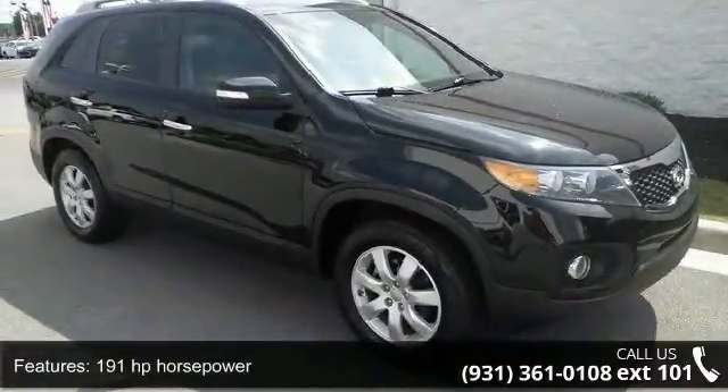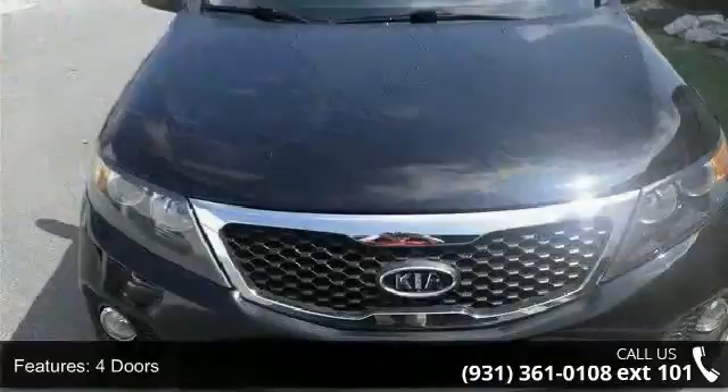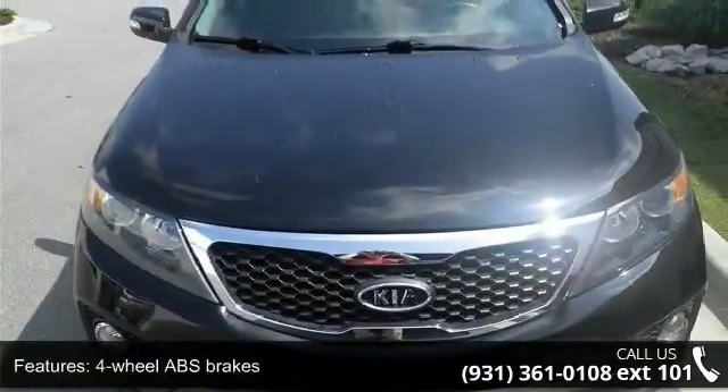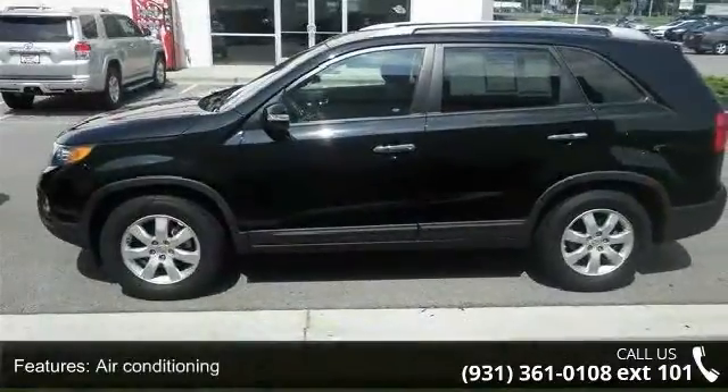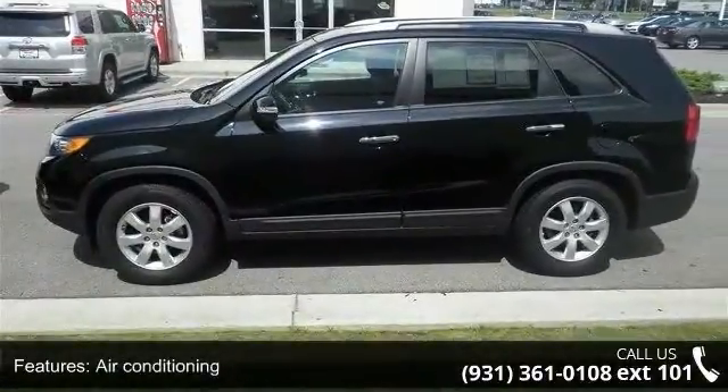This vehicle's top features include 191 horsepower, 4 doors, 4-wheel ABS brakes, air conditioning, audio controls on steering wheel, automatic transmission, and Bluetooth.